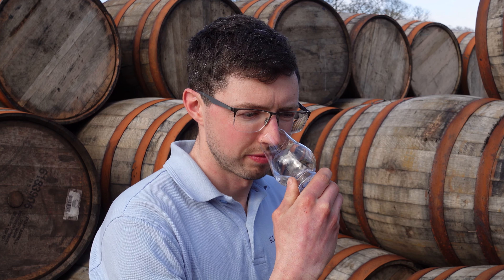Before we fill it into casks we're going to reduce that down to 63.5% ABV, and that's the stage I'm going to speak with you about next time — looking at the casks on the next episode.